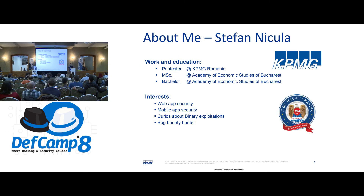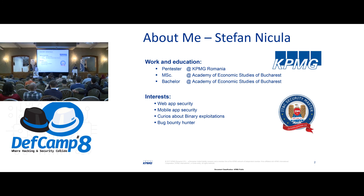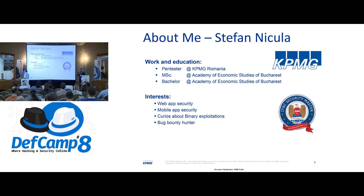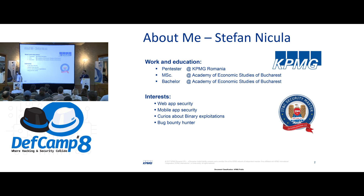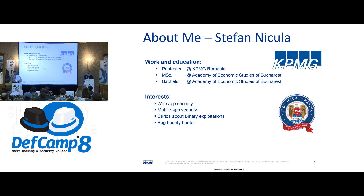My name is Stefan Nikola. I'm a security penetration tester with KPMG Armenia for almost one and a half years now. I have a major degree in informatics and I'm currently studying for a master's degree in IT and security. My main interests are web application security, mobile application security, but I'm also curious about binary exploitation.